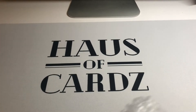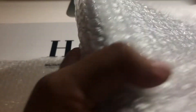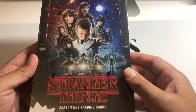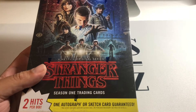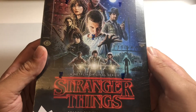Sorry about all the bubble wrap — we're almost there. There we go, we're in! Beautiful condition. This is the one you want — this is the Season One, Series One Stranger Things box. You get one autograph and four sketch cards per box, which is awesome, plus all the parallels and stuff. This came out in 2018.